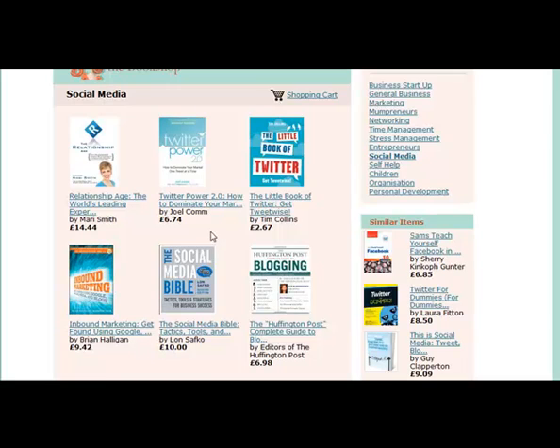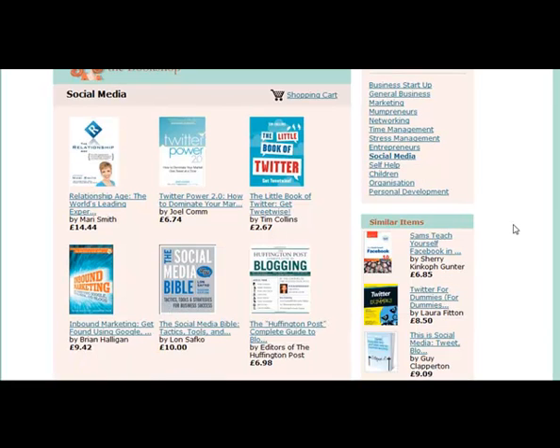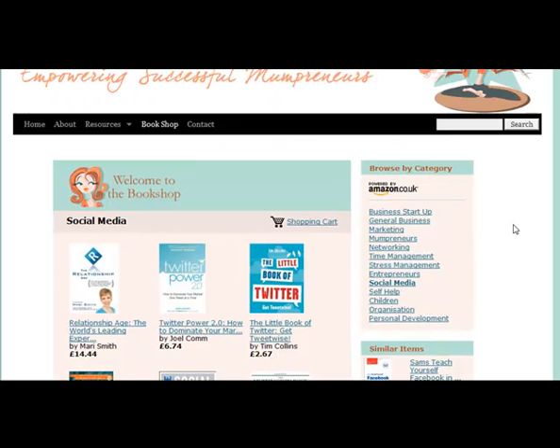In fact it's a feed that comes through from Amazon. What you need to do is set up an account, and with that account you follow the process and set up your own bookshop. To make this easier for you, I was going to do a video and show you step by step how to do it, but I've actually found a video that somebody else has done on YouTube, so I'm going to share that link with you as well, so that if you'd like to implement a bookshop on your site it's a fast way of doing it.